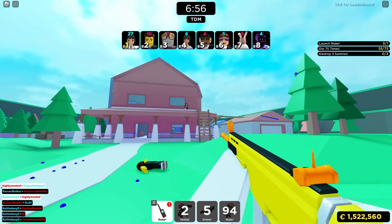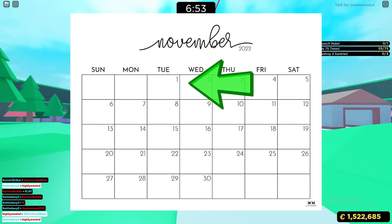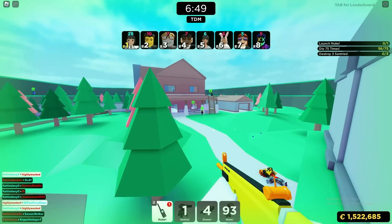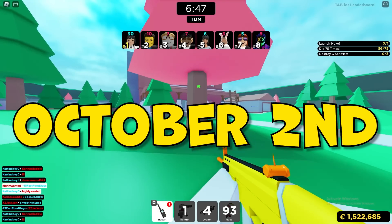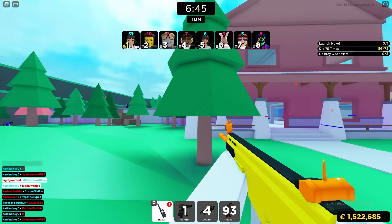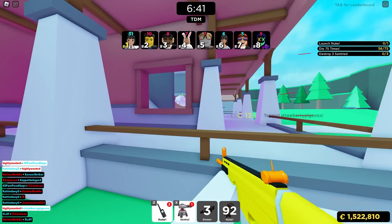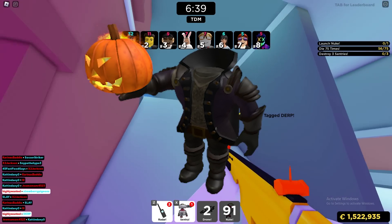It goes on sale during the beginning of October and then goes off sale at the beginning of November or the end of October. I believe it's actually going to be coming out on October 1st or October 2nd this year. They usually release this item on the weekend, so definitely the first, which is a Saturday, or the second, which is a Sunday — this item will most likely be coming out.